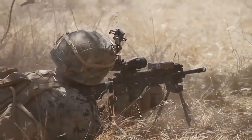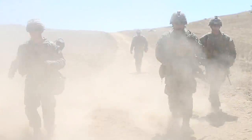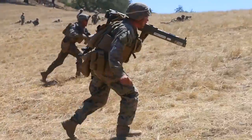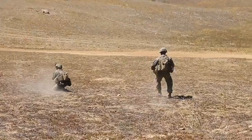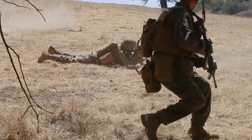We have three squads performing the same exercise — rebounding in buddy pairs, while one is holding suppression down and the other one is rushing out.